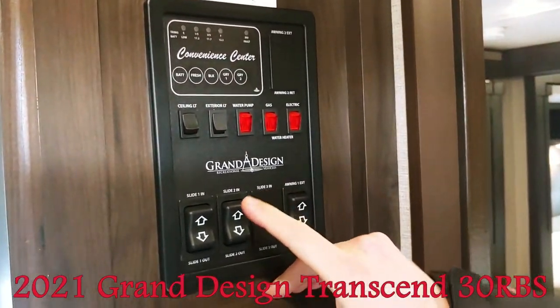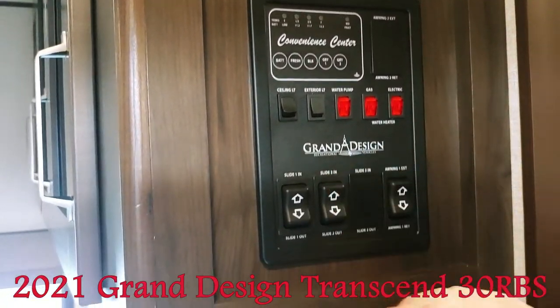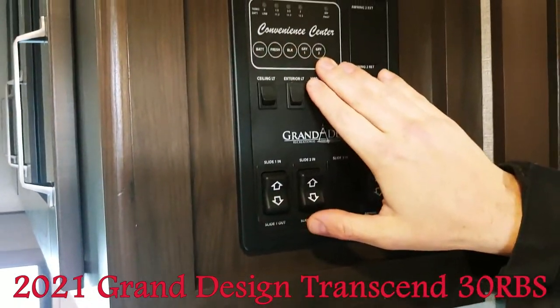One thing that's very important is your controls. With Grand Design, your monitors and everything are all on one panel — your slide controls, your awning, and all your monitors as well.